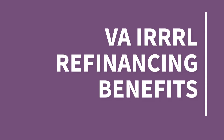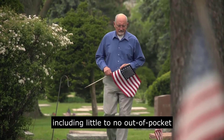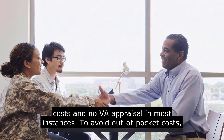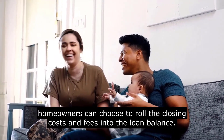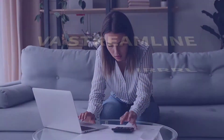There are many benefits to getting a VA IRRRL. With a VA IRRRL there are several advantages including little to no out-of-pocket costs and no VA appraisal in most instances. To avoid out-of-pocket costs, homeowners can choose to roll the closing costs and fees into the loan balance.